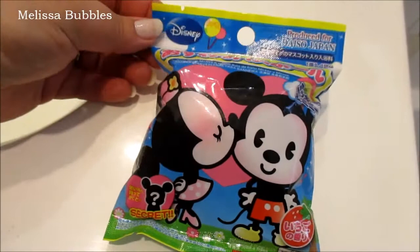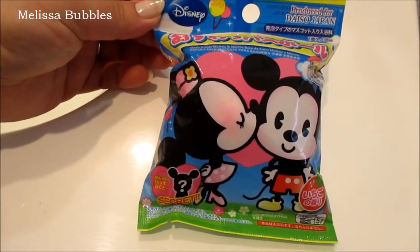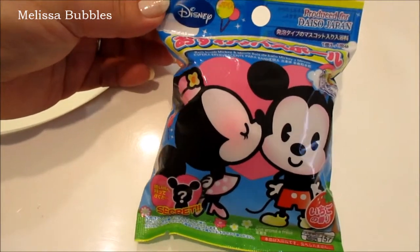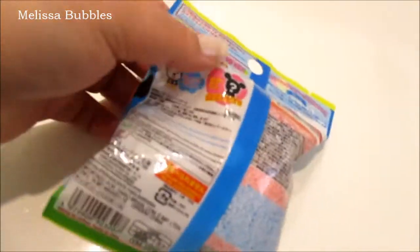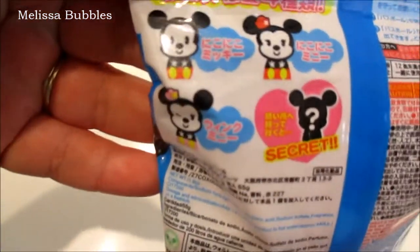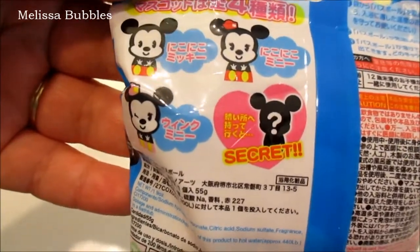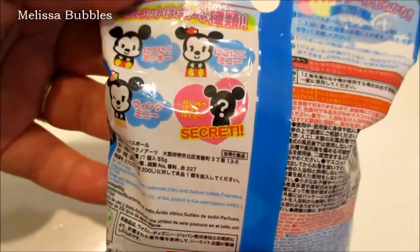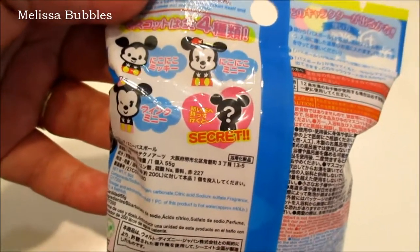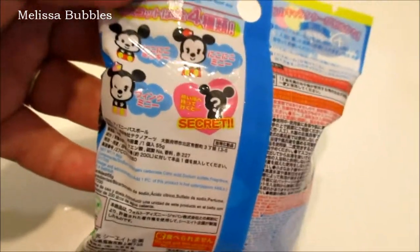Hey guys, today I wanted to do this little demonstration. I found this bath bomb at Daiso — it's a Disney one with Minnie and Mickey on it, and it comes with a little toy on the inside. It could be a special one or one of the regular ones, and you have to melt the bath bomb to see what's inside. I usually like to do these so I can see what's inside without having a bath, so I thought I would show you exactly what it is.